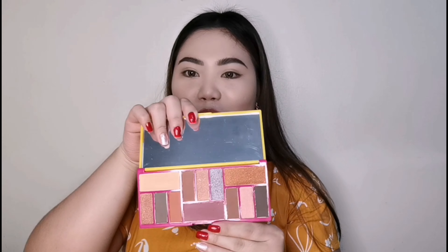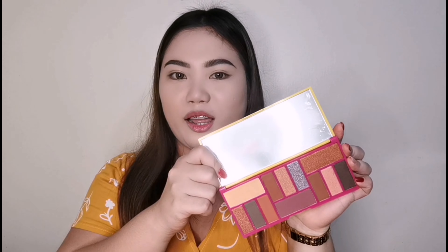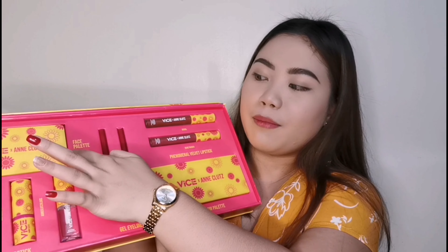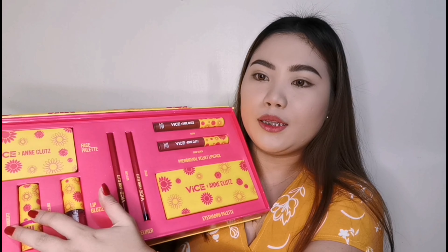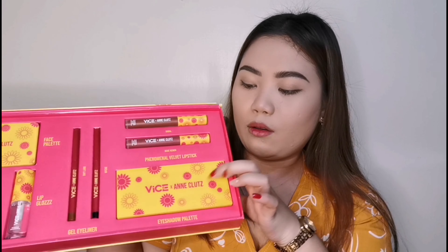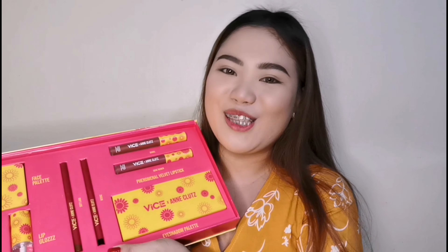Ang tibay niya, sobrang presko. Kisi siya nabasa — ang galing! Na-test ko na siya. So, eto siya sa loob ng PR kit: meron tayong face palette, we have two bullet lipstick, we have the lip gloss, we have the gel liners, and of course yung eyeshadow palette niya. Sobrang na-excite ako. And of course, yung velvet tint ng Vice Cosmetics. So, if you're planning to get any of the items here in her collection, please keep on watching.